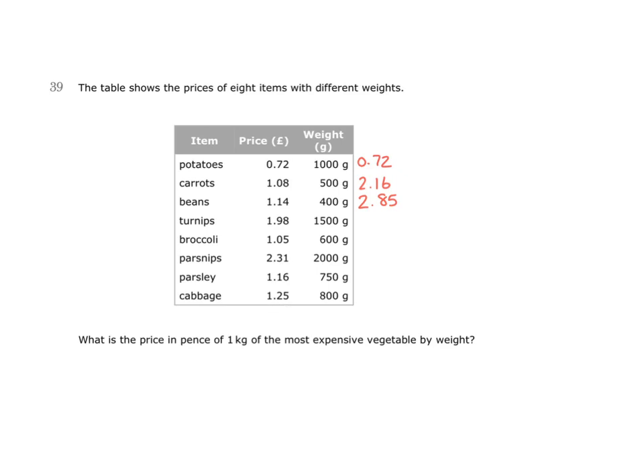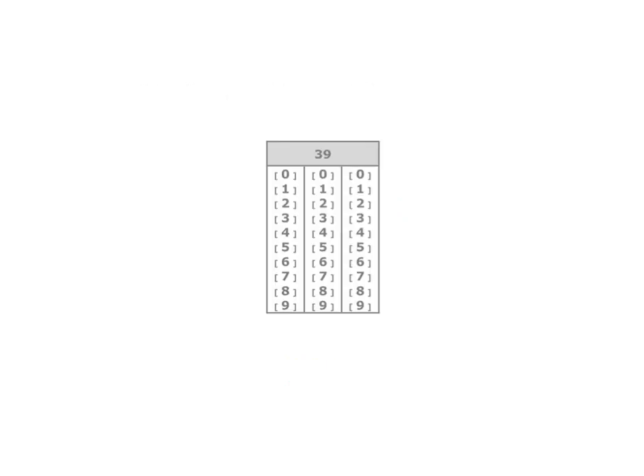We can say then that beans are the most expensive. We're looking for the price in pence, and this would be 285 pence per kilogram. And you can show the answer of 285 on the answer paper like this.